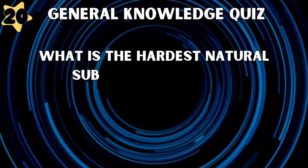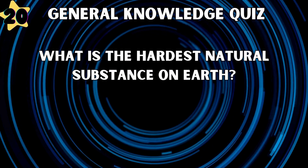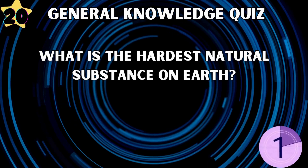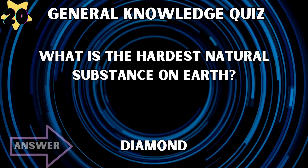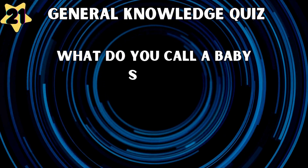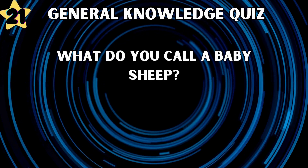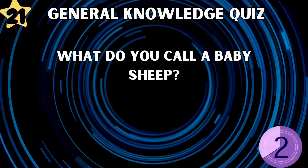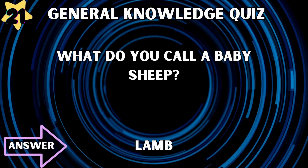What is the hardest natural substance on Earth? Diamond. What do you call a baby sheep? Lamb.